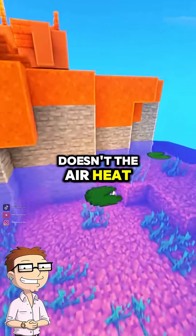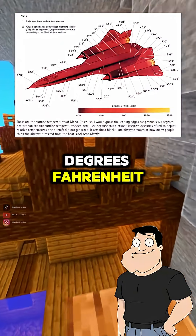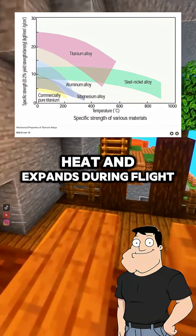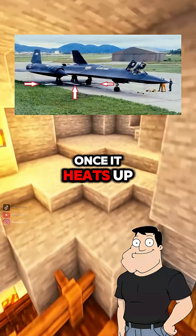What about friction? Doesn't the air heat the skin like crazy? It does. The skin reaches over 600 degrees Fahrenheit. That's why the entire aircraft was made from titanium alloy, which handles heat and expands during flight. In fact, the plane leaks fuel on the ground and seals midair once it heats up.